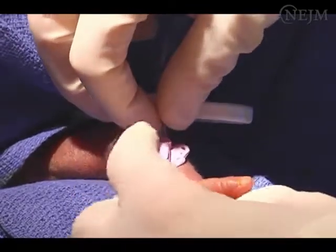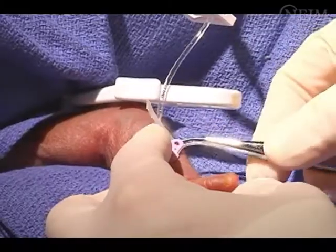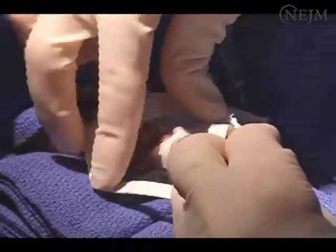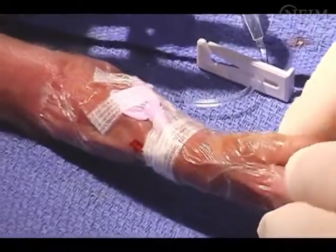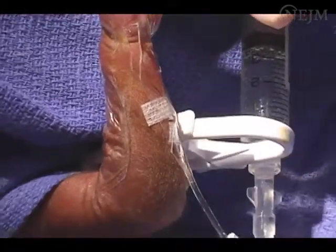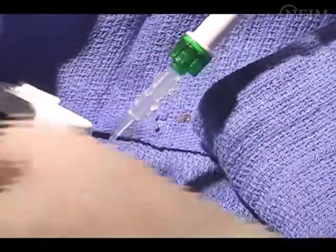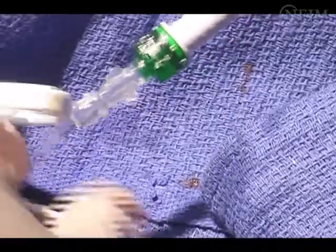After correct placement has been verified, stabilize the catheter with adhesive skin closure strips and cover with a sterile, clear, occlusive dressing. Maintain visibility of the insertion site, coiling any unused catheter away from the insertion site. Do not encircle the extremity with the dressing. Place a sterile catheter cap on the end of the catheter, then connect new intravenous fluids and new tubing to the neonatal PIC.